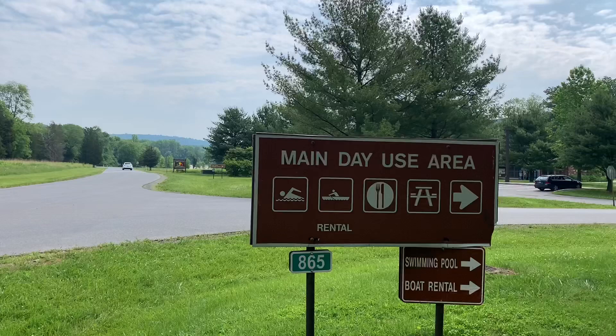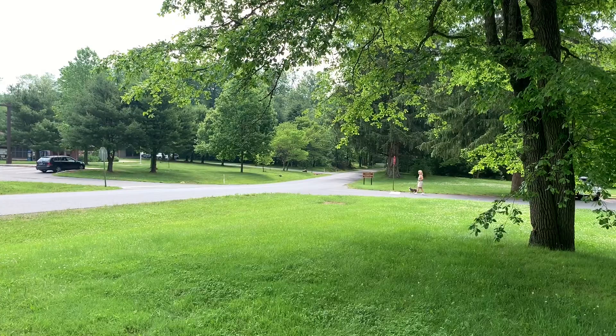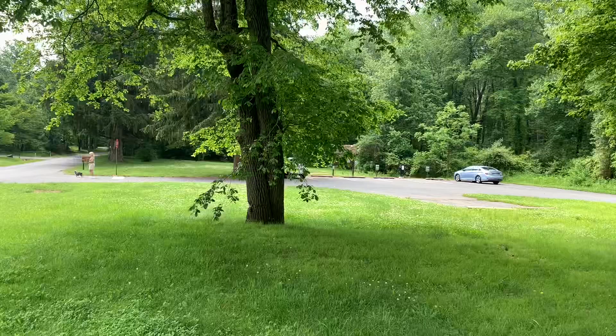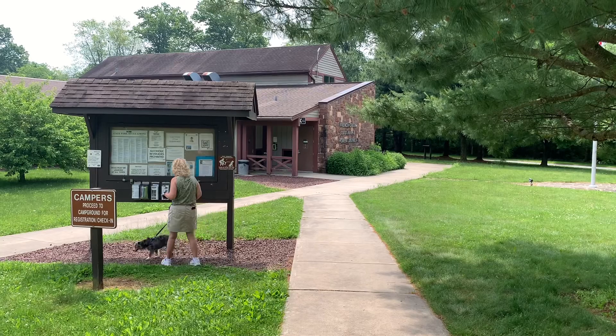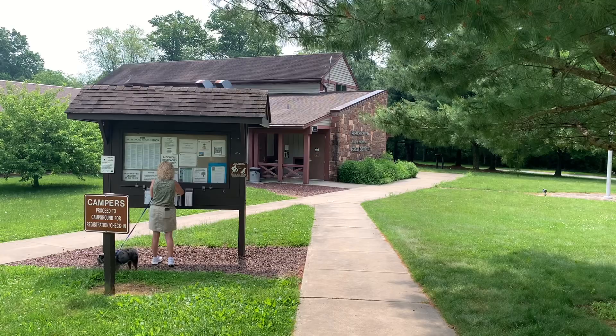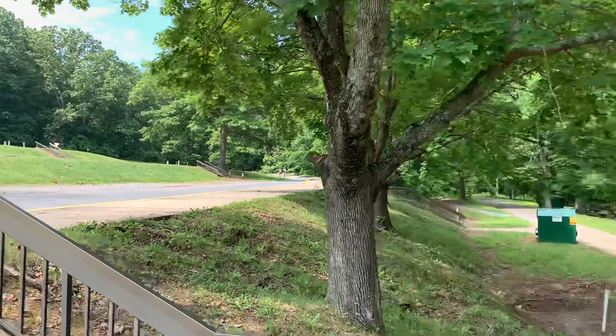Now we're at the main day use area and the park headquarters is right over there. Melody and Milo are walking around checking the place out. They have a few parking areas here. There's a pole down here so I'm going to go check the visitor center out. This is the French Creek State Park and Forest District 17 headquarters. If you're camping here, you don't check in here — you proceed up to the campground, as the sign says off to the left. They have a tiered parking area at the day use area and there's a picnic area here.